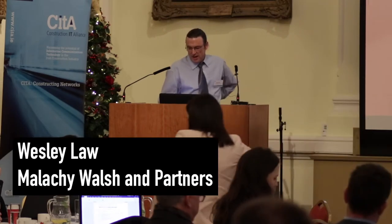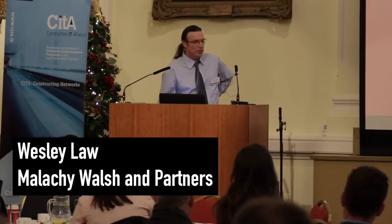Good morning everybody. My name is Wesley Law. I've worked for Maliky Watching Partners since about 2010. Previous to that I worked at Maliky Watching Partners in the early 2000s. Since I came back in 2010 we've implemented BIM. Every technician uses it, every engineer uses it in Revit Viewer and Navisworks, anything associated with Revit.